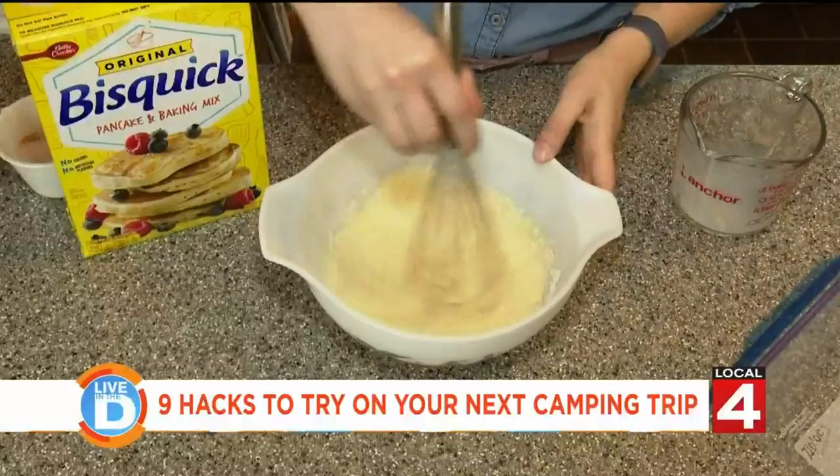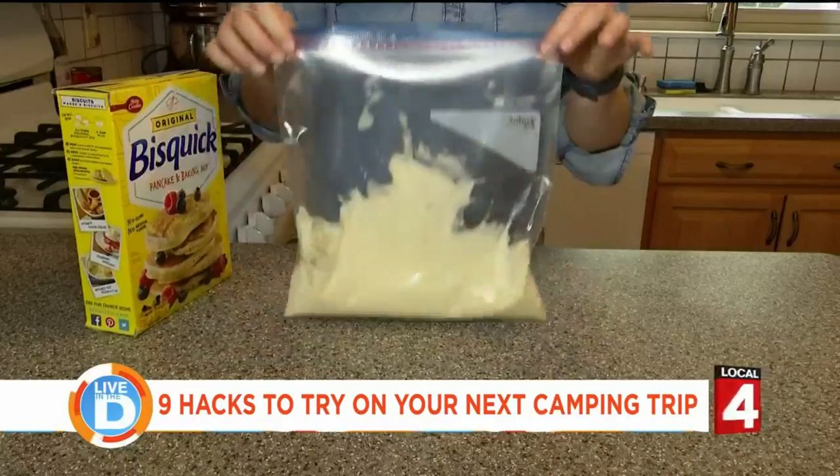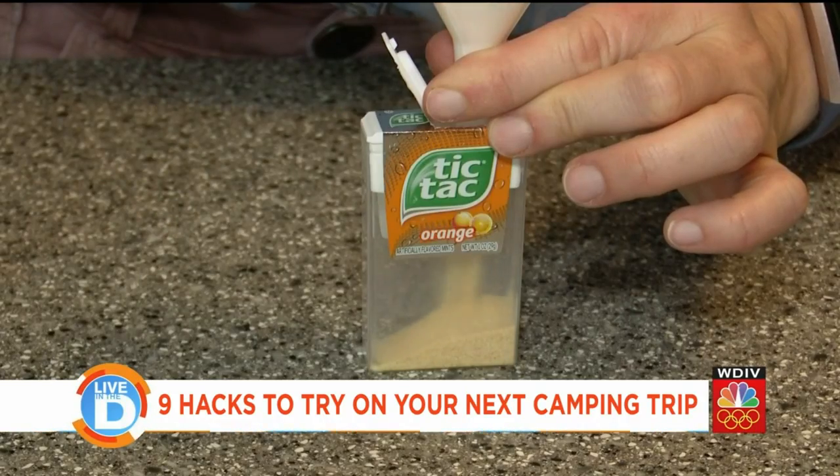If you feel like pancakes, mix up the batter at home and put it in a large freezer bag. Cut off the corner and use it as a piping bag. Save space by putting whatever spices you need into old Tic Tac containers.